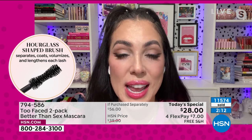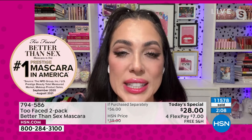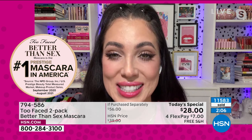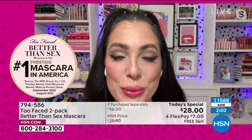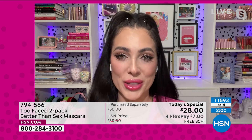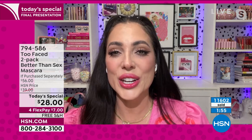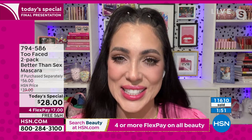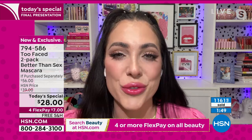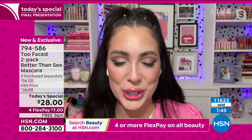But honestly, they grow out — it's a lot of maintenance. You don't have to do that when you have Better Than Sex mascara that gives you that volume. 100% of people who tried this saw incredible volume and length. You can't get better than 100% — there's a reason why we're number one. This mascara is iconic: volume, length, and curl that stays locked all day.